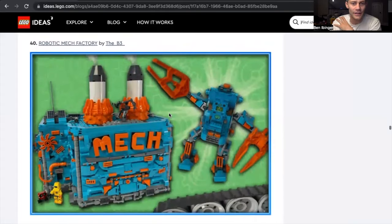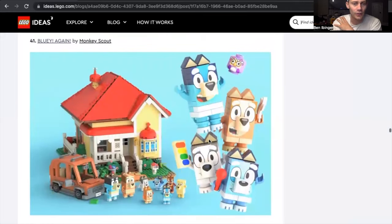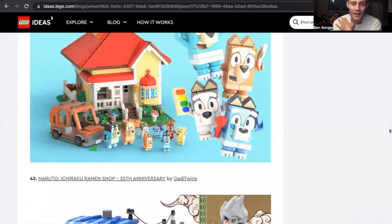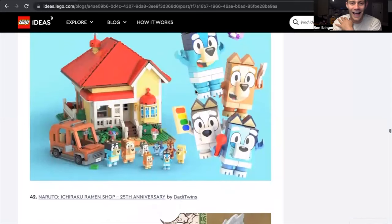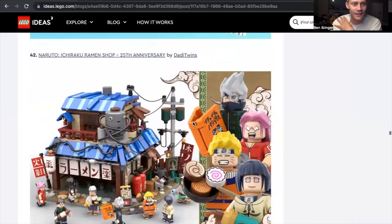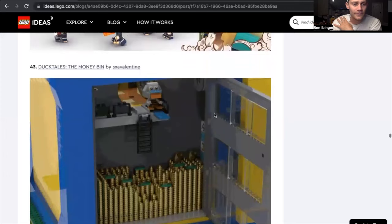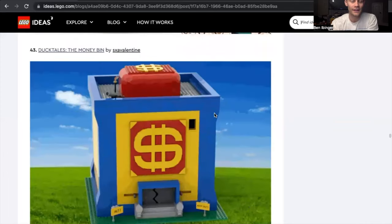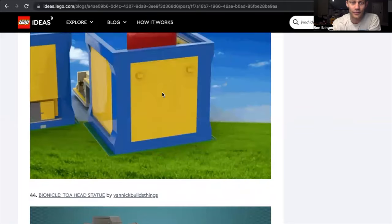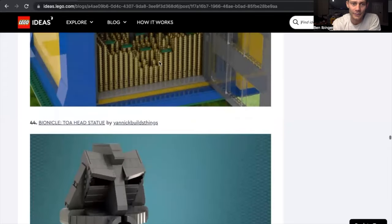Robotic Mech Factory by the B3 — that's cool; I don't know if I'd purchase it, but there's a big group out there that would. Bluey — I'm a big Bluey fan; we put Bluey on for our kids every once in a while and I think I get more invested in Bluey than my kids do. I relate to that dad so much — he's hilarious and so realistic. Nerudu — I like the different minifigures; cool, by Daddy Twins. DuckTales — big DuckTales fan; I like the money bin. The outside is a little too bright for me, but I like the money bank itself.